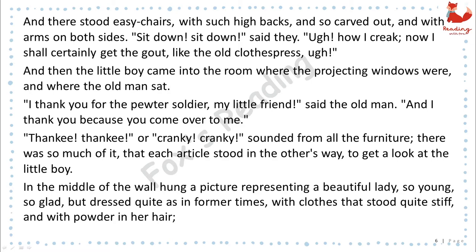And then the little boy came into the room where the projecting windows were, and where the old man sat. "I thank you for the pewter soldier, my little friend," said the old man, "and I thank you because you come over to me." "Thanky! Thanky! Or cranky! Cranky!" sounded from all the furniture. There was so much of it, that each article stood in the other's way, to get a look at the little boy.